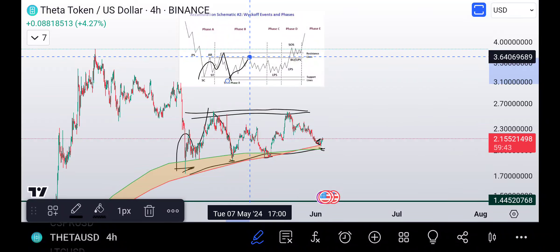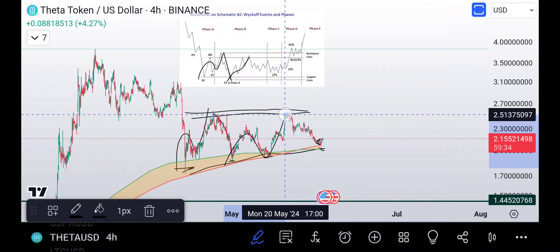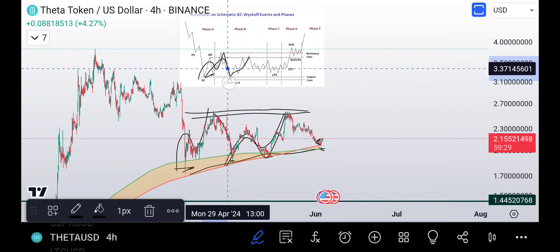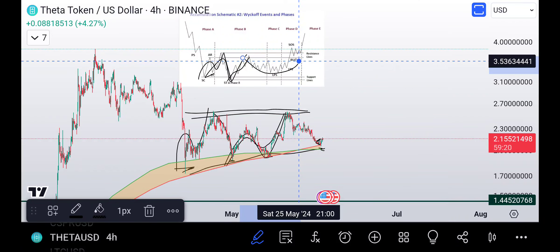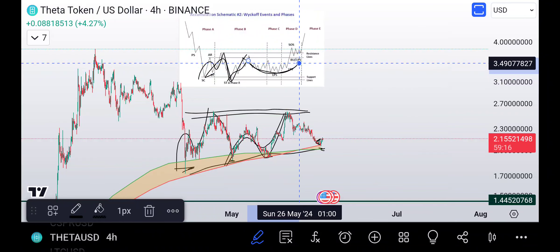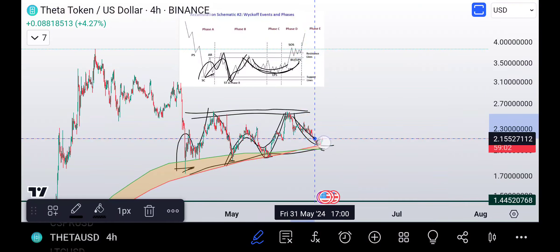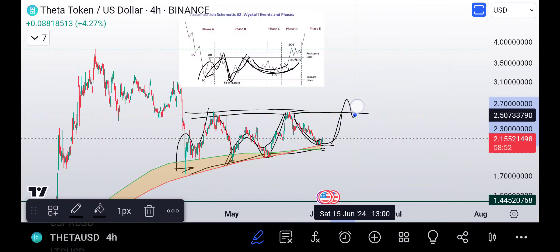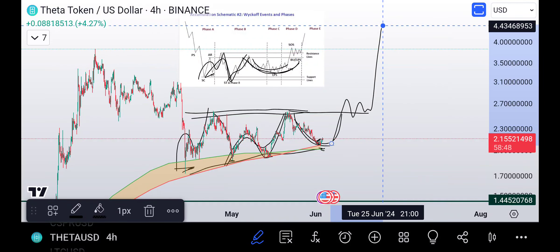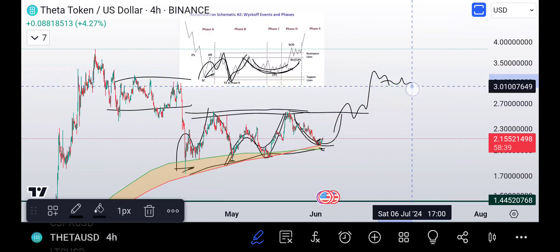This is more of a rounded accumulation Wyckoff schematic, as opposed to a spring where you get more of a liquidity grab. What I want to see is this round out — maybe get back up here and break out, play in here, and then continue to make our way higher. Something like this — maybe we get a pullback because we're going to have a lot of resistance in here, play around a little bit, and then pop. That would be my main idea.